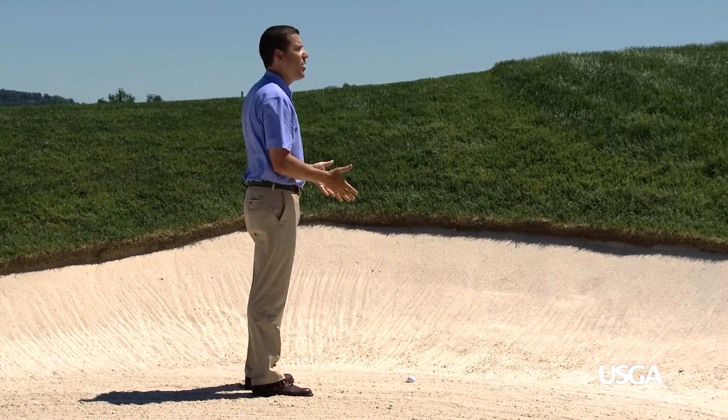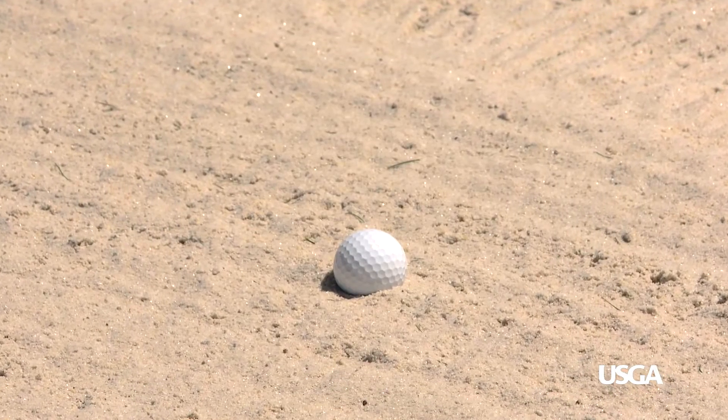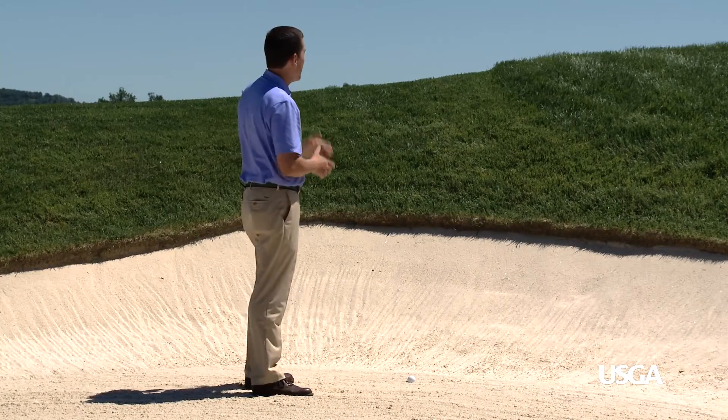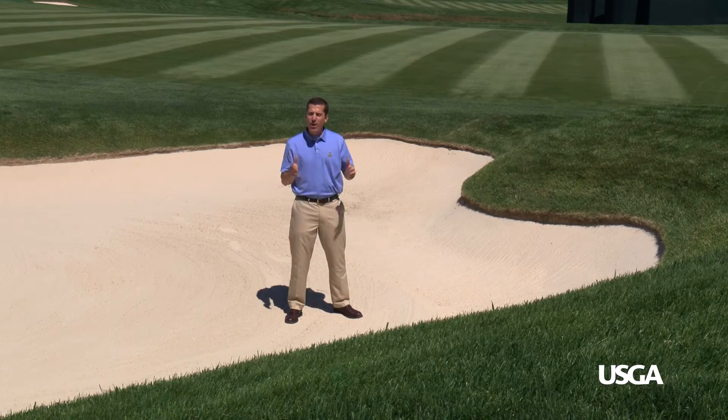A player who finds his ball in a situation like this really does have to think hard about what his next play is. Is he going to play out sideways and just try to get back out to the fairway, or is he going to take a more aggressive line and go at the hole?